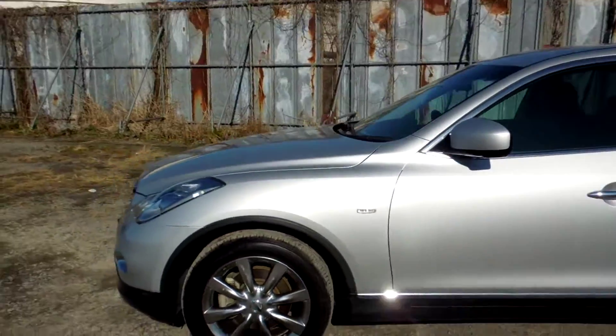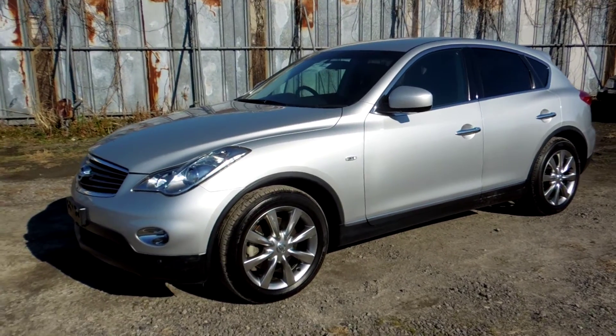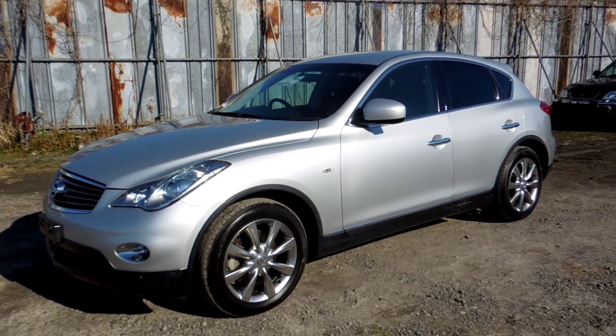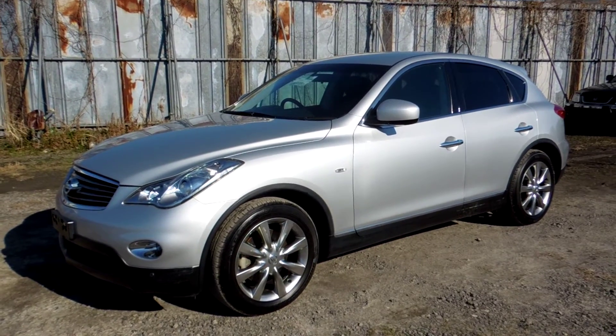Introducing to you the Skyline Crossover 3.7-litre four-wheel drive in black leather. We'll be coming down very soon. Thank you for watching. Bye-bye.